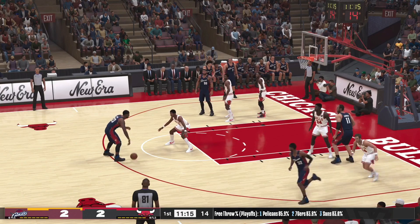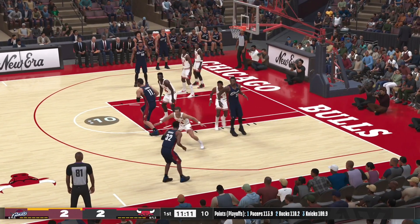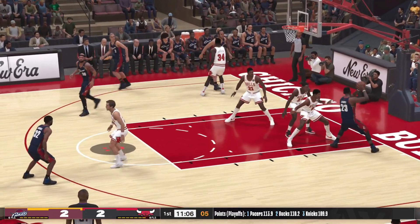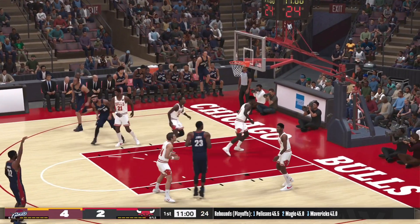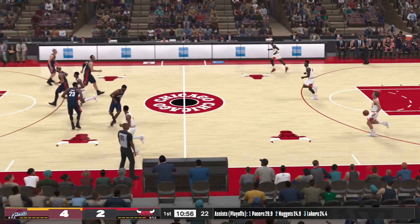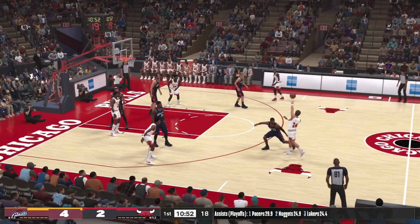Outside James, pass to Hughes. Back to James. Shot clock at three — Cleveland needs to get a shot off here. Hughes — good! And one thing about Hughes, that man is always ready to shoot it. And here are the Bulls now, outside Jordan.